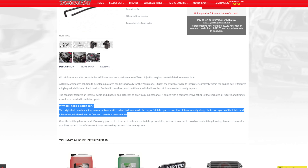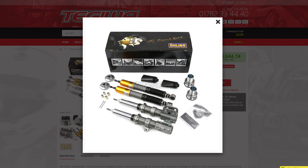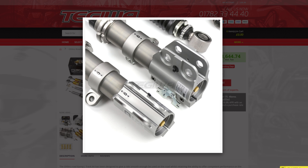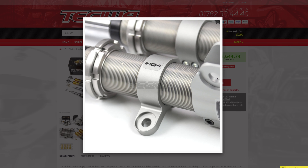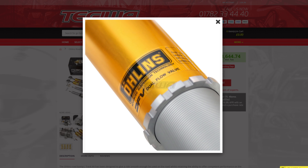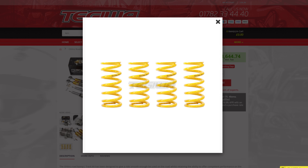Another exciting product launch in August was the Ohlins dual flow valve coilovers for the GR Yaris. With a very limited amount of these coilover kits expected to hit European shores, as soon as these got listed the first set had sold. These are a great upgrade for road-going cars as they maintain OEM comfort levels, but should they ever be used on track, they'll come into a world of their own.